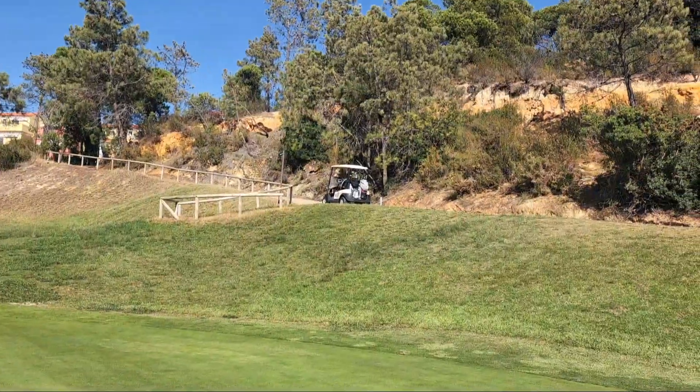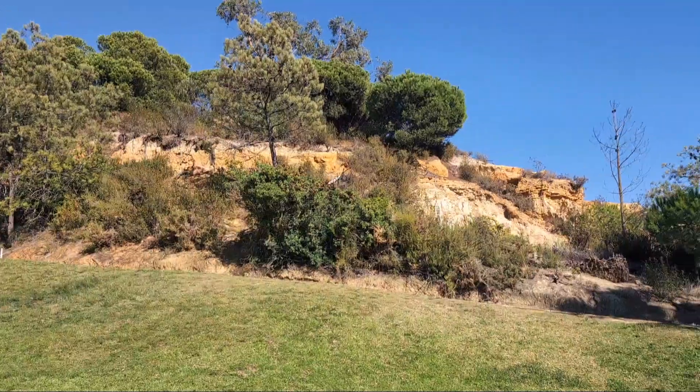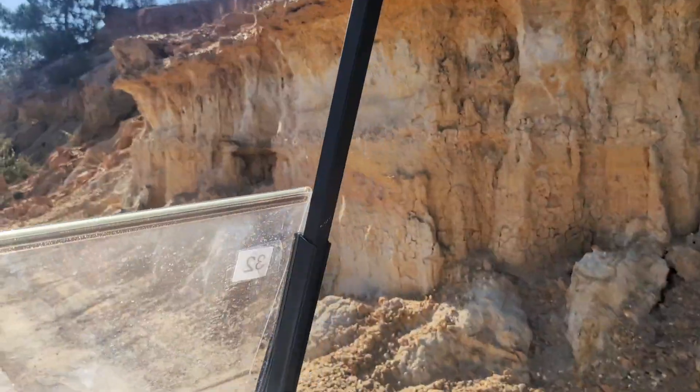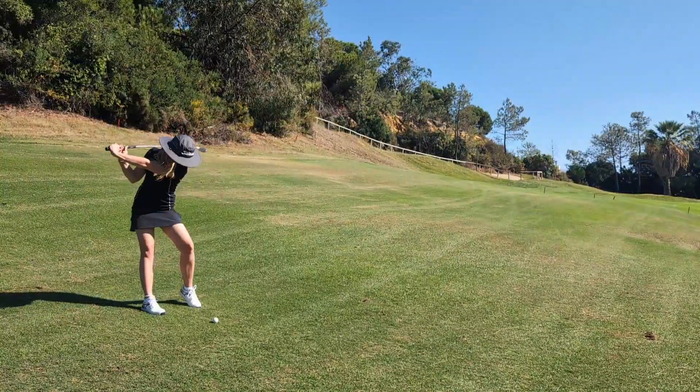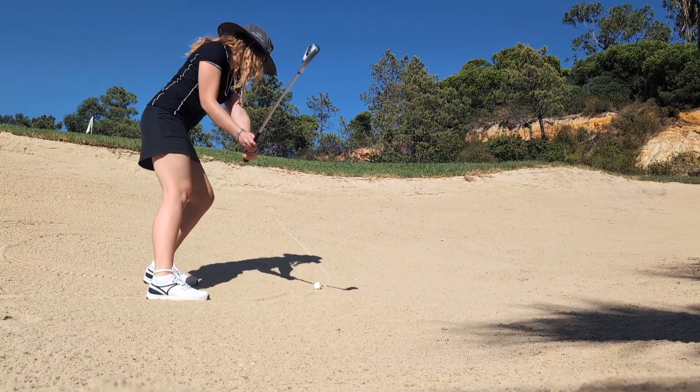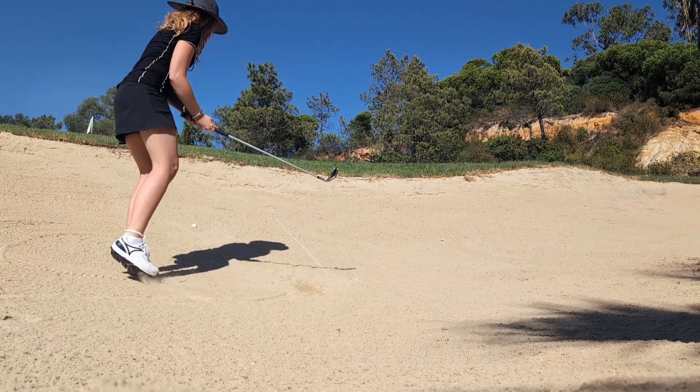I'm on a golf holiday and I've decided to turn it into a geology field trip. This is because geology controls landscapes, and just on this golf course alone we can tell stories of earthquakes, ancient seas, and even why the course has been shaped in the way it has. But fair warning from the outset — a pro golfer, I am not.